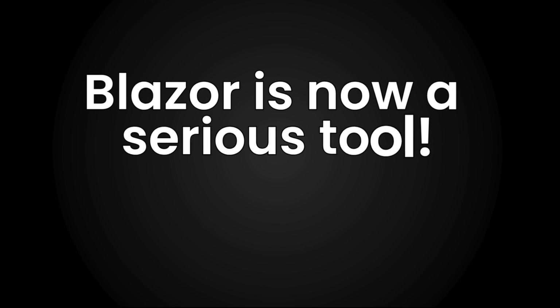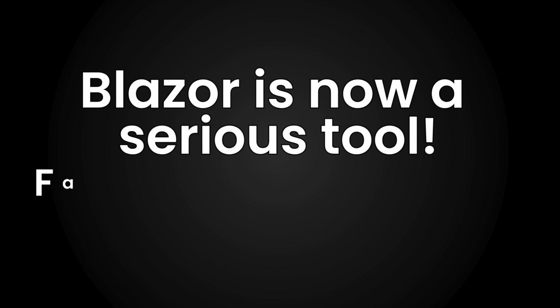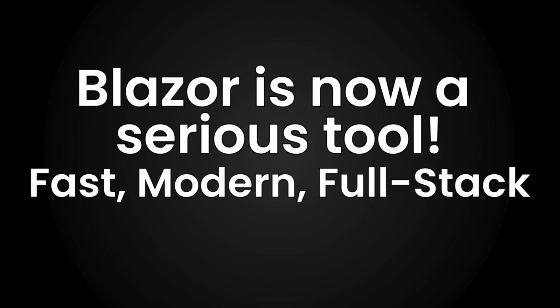Blazor is no longer just that C# thing for the browser. It is now a serious tool for building fast, modern, full-stack web applications. And if you already know C#, you are way ahead. You don't have to mess with JavaScript frameworks or learn a bunch of new tools. If you've already built a web API with .NET, you are ready — you already know the backend. And with Blazor, you can now build the frontend too, using the same language.